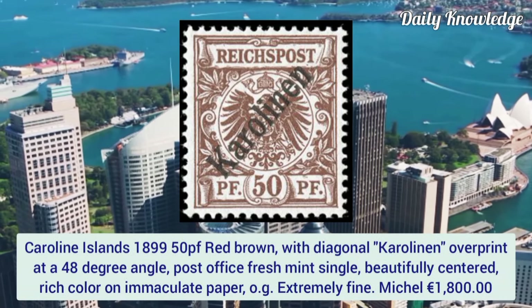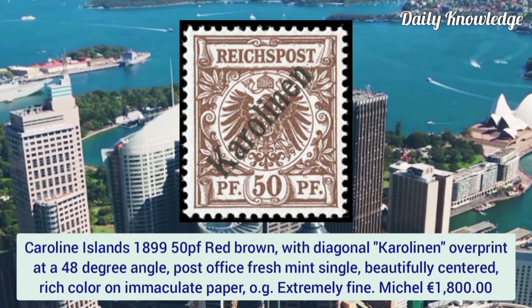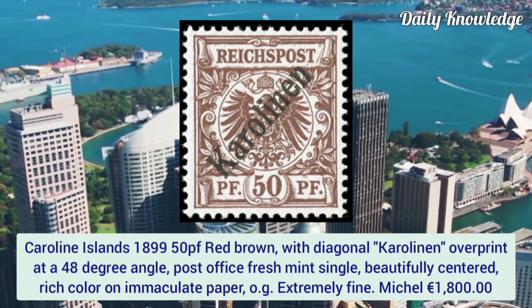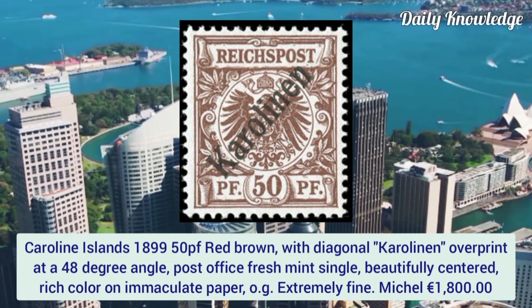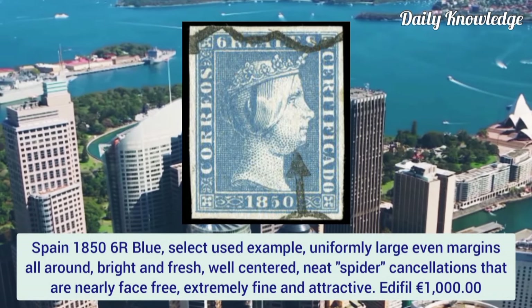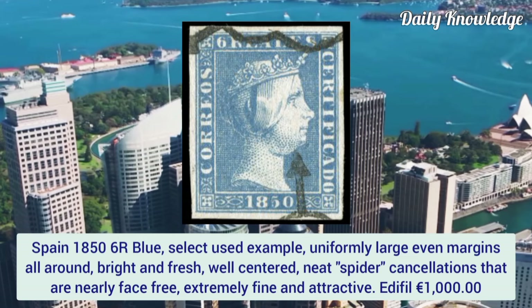Caroline Islands 1899, 50p red brown with diagonal Caroline overprint at a 48-degree angle. Post office fresh mint single, beautifully centered with rich color on immaculate paper and original gum.